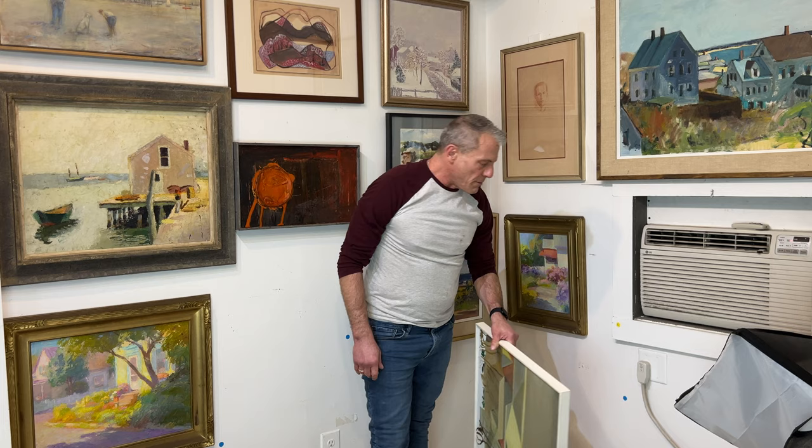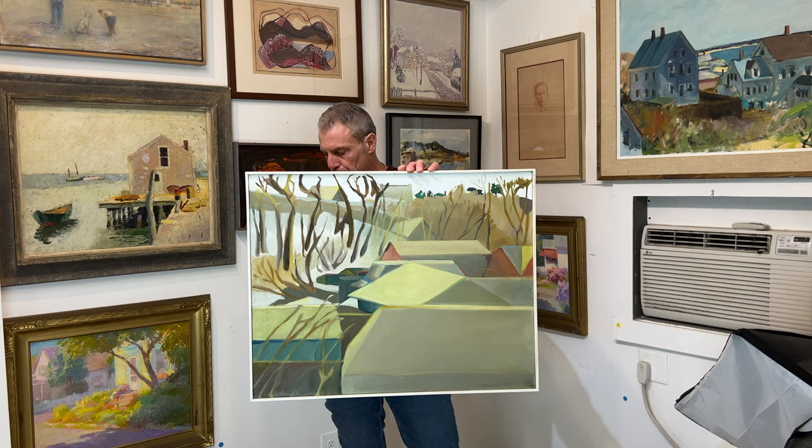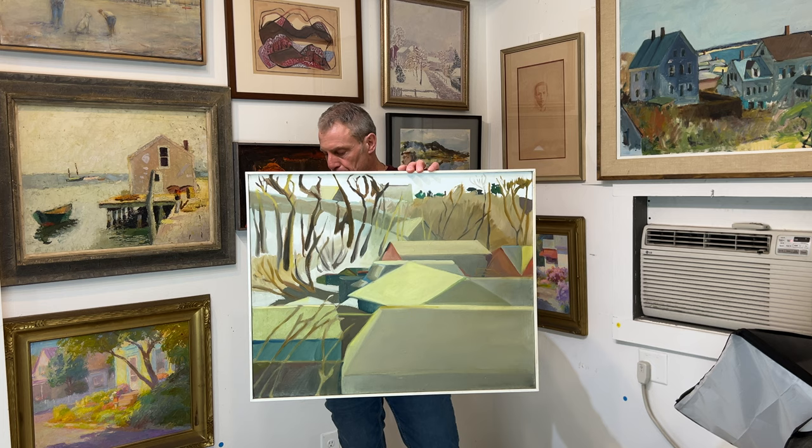And this is the other Sheila Miles, also from the White Horse Inn. Sheila Miles was director of the Provincetown Art Association and Museum. So that's all from preview one, and I'll bring in two soon.